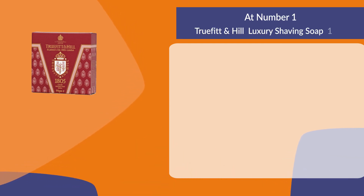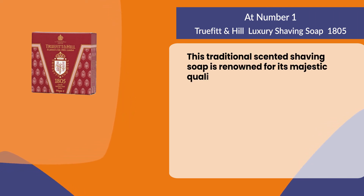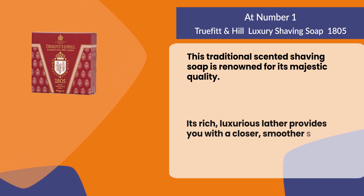At number one: Truefitt and Hill luxury shaving soap. This traditional scented shaving soap is renowned for its majestic quality. Its rich, luxurious lather provides you with a closer, smoother shave.